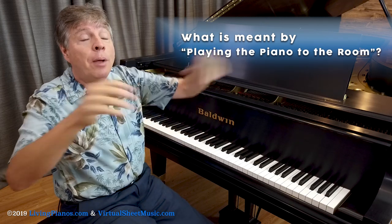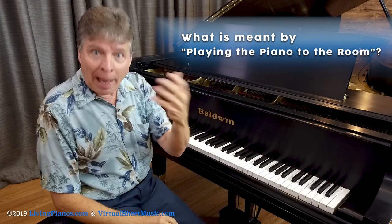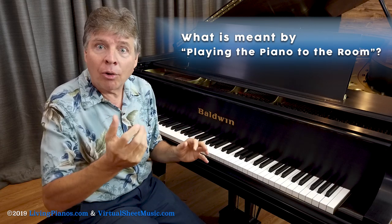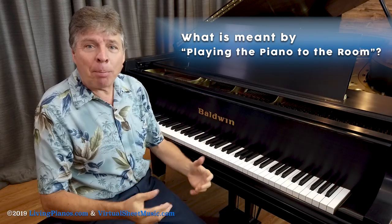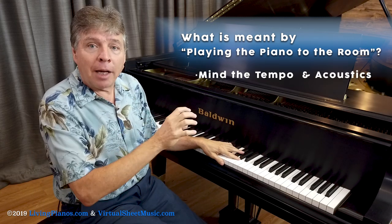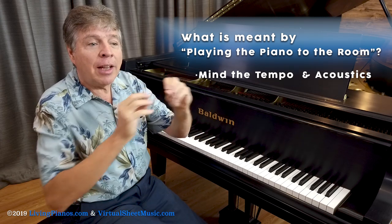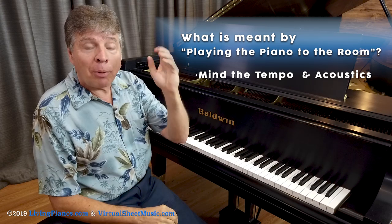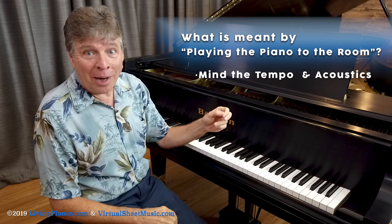Then when the curtain was opened, I could hear the sound into the hall. That hall happened to be a pretty live hall, so it was important not to use too much pedal — otherwise things could get muddy. In fact, even the tempo you play a piece should vary depending upon the acoustics of the hall. A hall that's very reverberant, things can get muddied and you have to take more time in certain places.